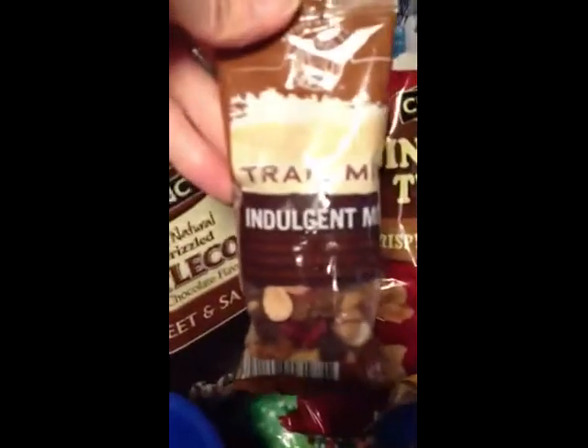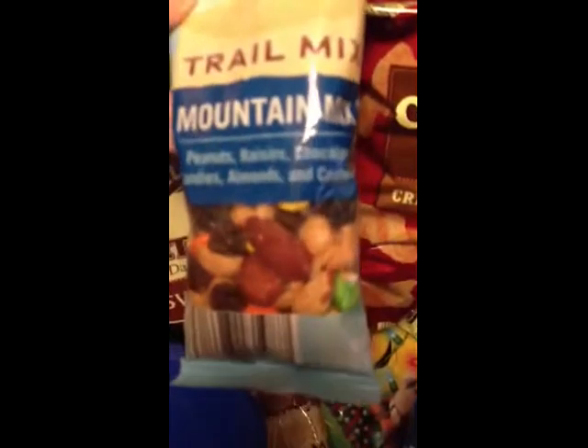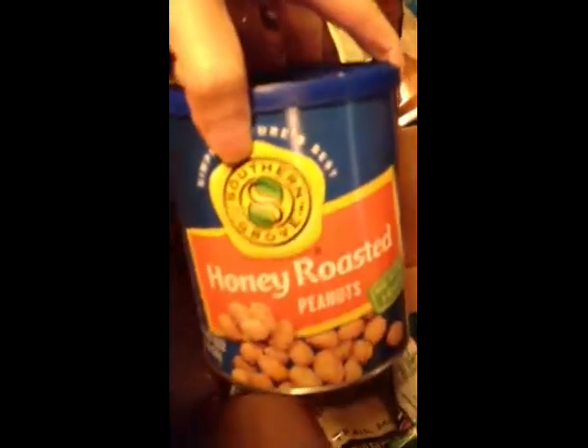I got two little trail mixes — they're 59 cents each. One is an indulgent mix and the other is a mountain mix with little candies and nuts. He really loves trail mix but it's high in calories so I just got the small bags. I also got peanut M&Ms, some honey-roasted peanuts, and baked Cheetos — he loves potato chips but I couldn't bring myself to buy regular ones.